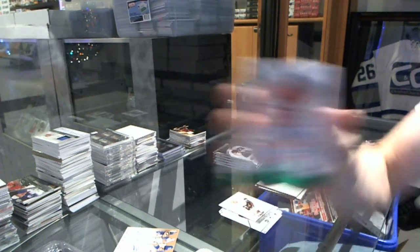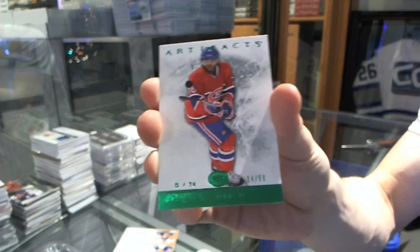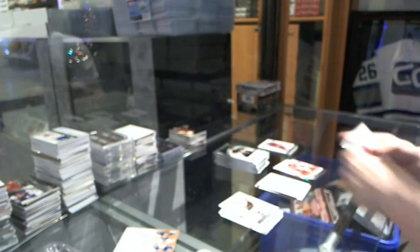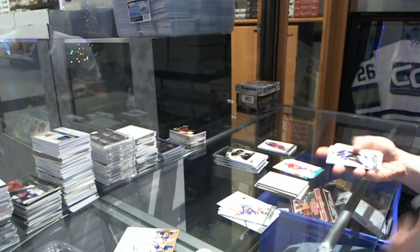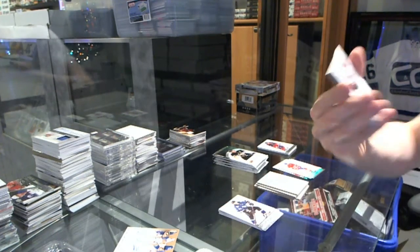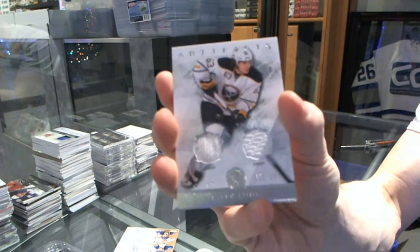Emerald number to 99 for the Montreal Canadiens, P.K. Subban. Dual jersey number to 125 for the Buffalo Sabres, Tyler Ennis.